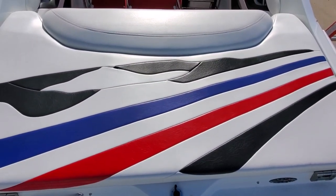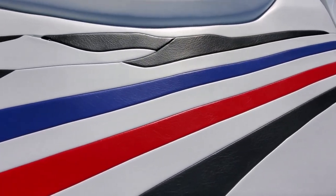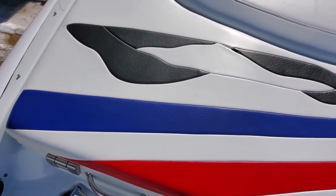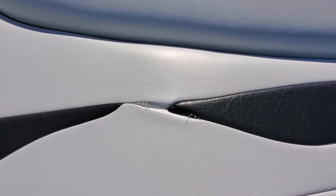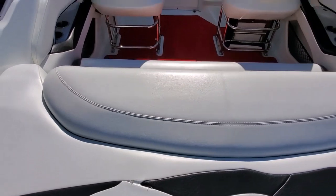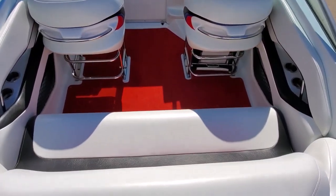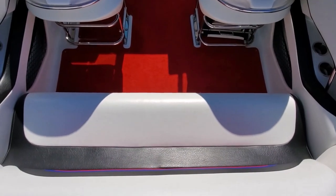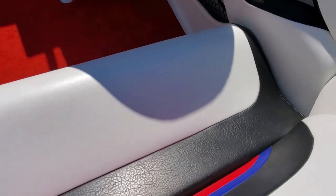Got a roomy rear sun pad. Vinyl is in excellent condition. You will notice that the stitching has popped right here — the vinyl is soft and supple, and this will be re-sewn for the buyer. Beautiful interior, very clean. The rear bench seat is excellent.